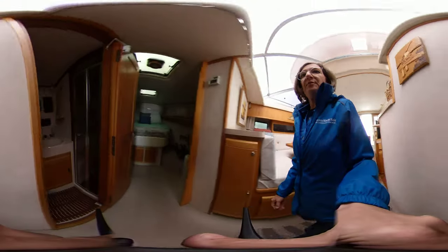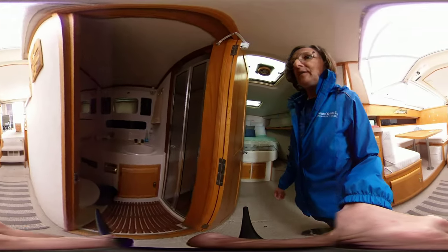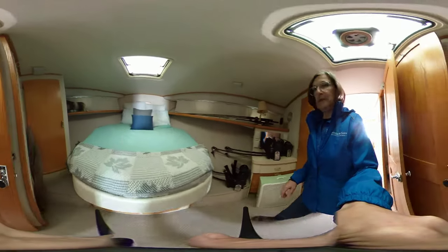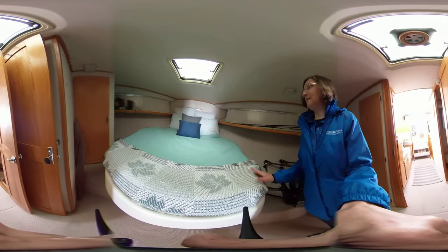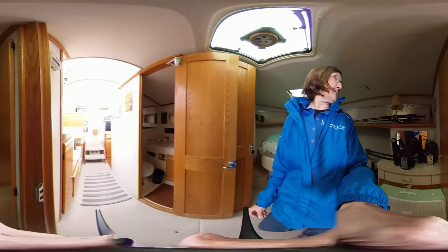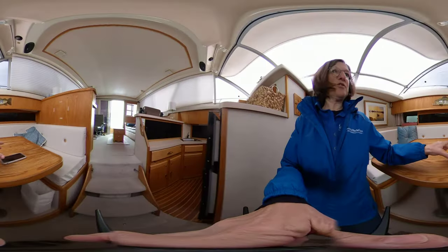And then we've got a three-piece bath with a separate shower. And of course a very roomy forward berth with a center island type bed, and more closet space and storage.